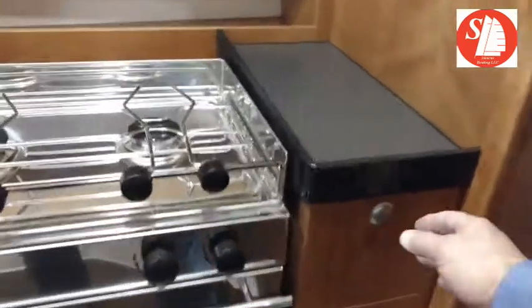Little fridge with a hot and cold plate. If you want a microwave, you put the microwave there. A little garbage area and more storage over here.